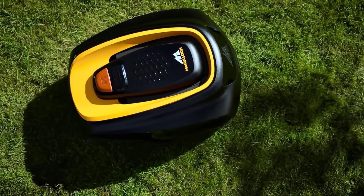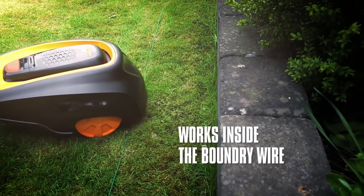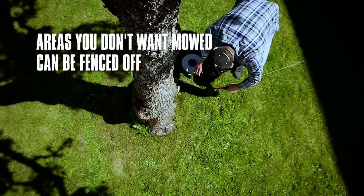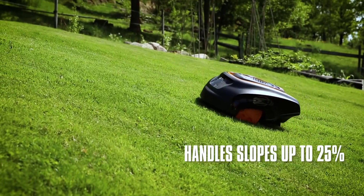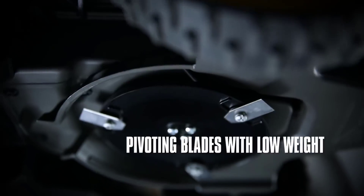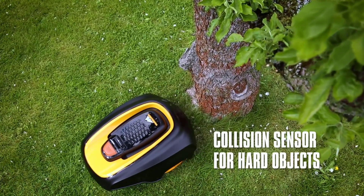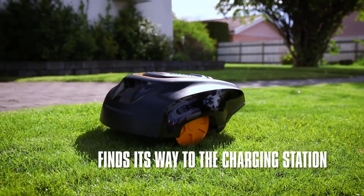It's easy to install — all you need to do is set the guide wires on the corners of your lawn or on any large objects to help direct the mower where it needs to go. If your lawn has slopes or uneven tracks, this item can cut grass on slopes with up to a 25% incline. With its high-performance wheels and motor, even the most stubborn grasses can be trimmed effectively.